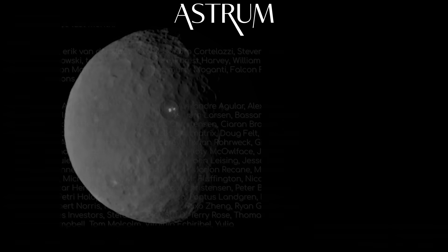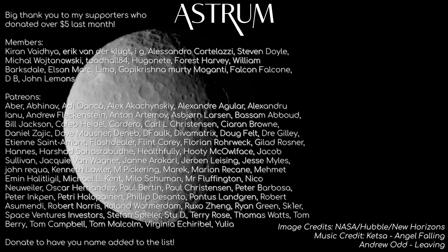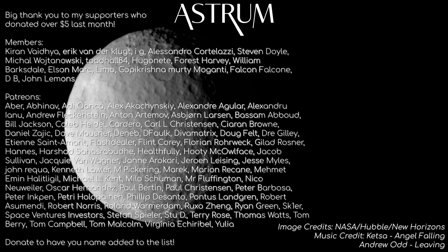Thanks for watching. If you liked this video, check out the other one I made about Vesta during the first leg of this mission. Want to support Astrum? Check the links in the description to become a Patron or a member. All the best and see you next time.